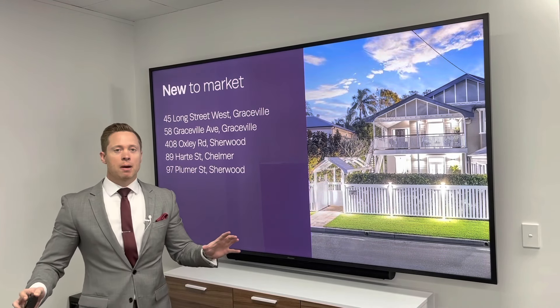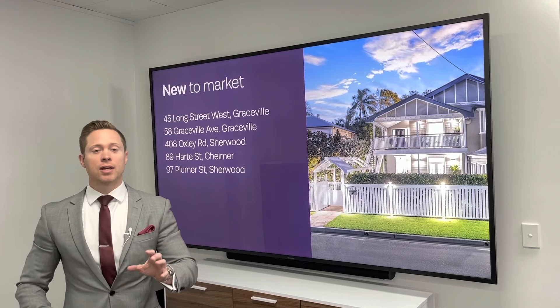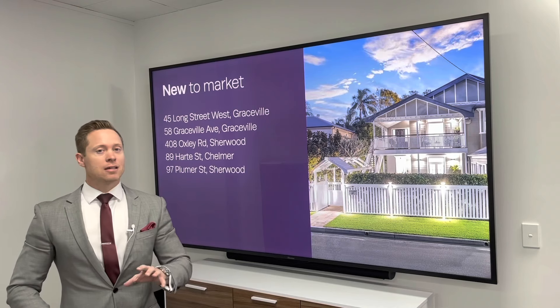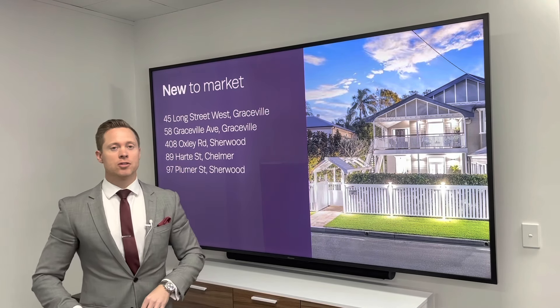New properties to market in our area: we've got 45 Longstreet West in Graceville, 58 Graceville Ave, 408 Oxley Road in Sherwood, 89 Hart Street in Chelmer, and 97 Plumer Street in Sherwood.